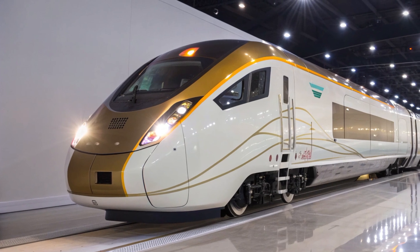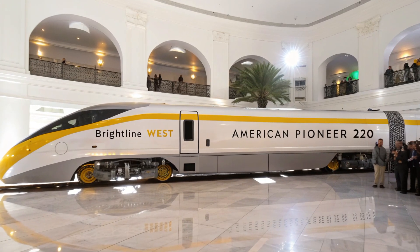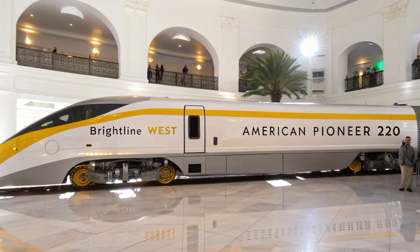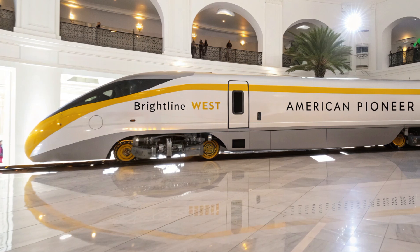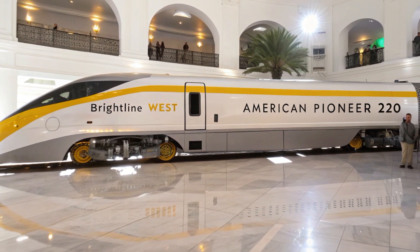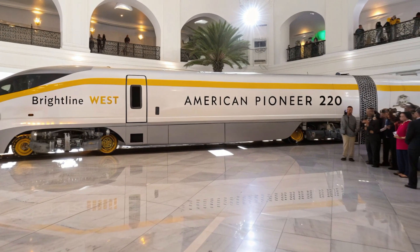When viewed from the front, the AP 220's design communicates speed and purpose. The elongated nose, sculpted for minimal drag, houses the crash energy management system that protects passengers in extreme events. Side views reveal its continuous window line, visually unbroken from cab to tail, emphasizing motion even while standing still. From the rear, the tapering tail and signature taillight ring give the train a futuristic elegance rarely seen in American transport.